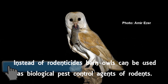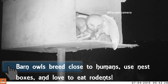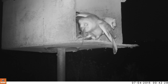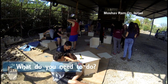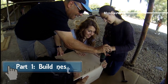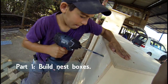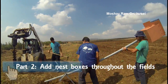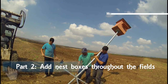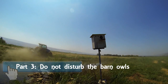There is an alternative. Barn owls can be used as biological pest control agents of rodents. Barn owls breed close to humans, use nest boxes, and yes — they love to eat rodents. So what do we need to do? First of all, the barn owls need our help. They need a place to breed. First step: get a bunch of helpers and build some barn owl nest boxes. Place the barn owl nest boxes in your fields.